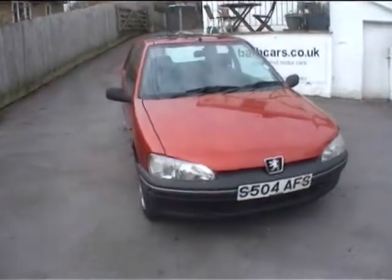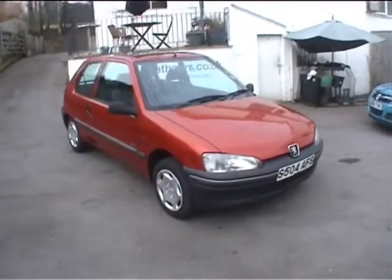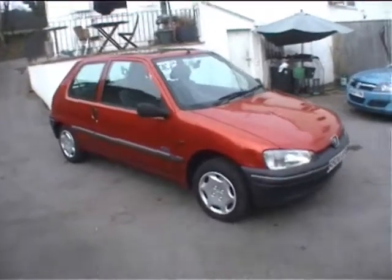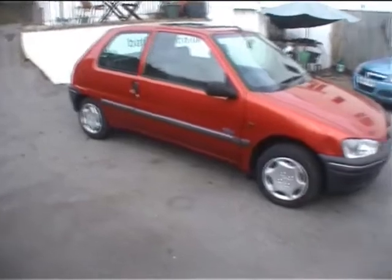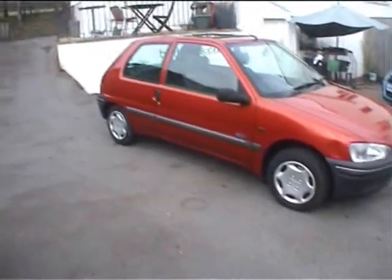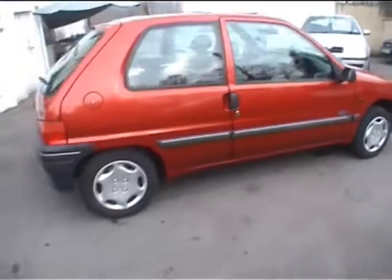Hello and good morning, my name is Neil Pinkett, I'm the proprietor of Bath Cars. Today's car is the little Peugeot 106 XN Zest 2, finished in metallic ruby red. It's the three-door, it's a 1.1, and they don't come much cheaper to run than this. It's a very basic car — doesn't have power steering, electric windows, remote locking, none of that.